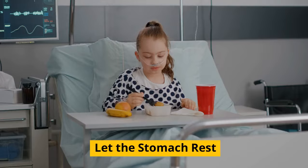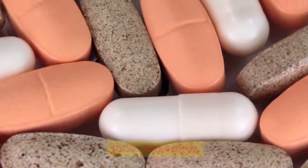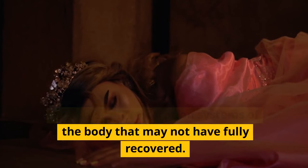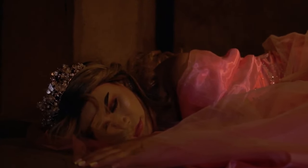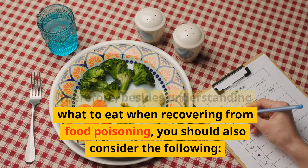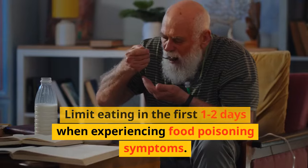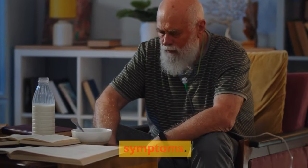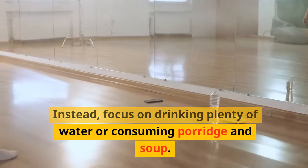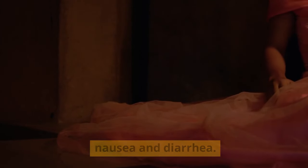Wash hands frequently and let the stomach rest. Nutrient supplementation is essential for those recovering from food poisoning; however, overloading the stomach with too much food should be avoided, as it puts pressure on digestive systems that may not have fully recovered. Limit eating in the first one to two days, avoid excessive or highly concentrated foods, focus on drinking plenty of water or consuming porridge and soup, and stop eating if there are still signs of nausea and diarrhea.